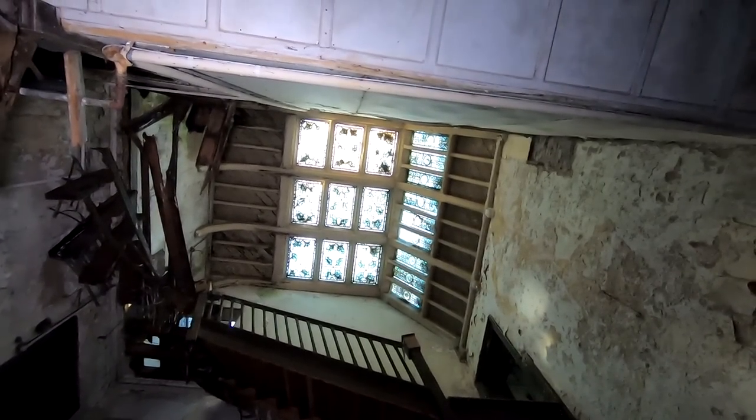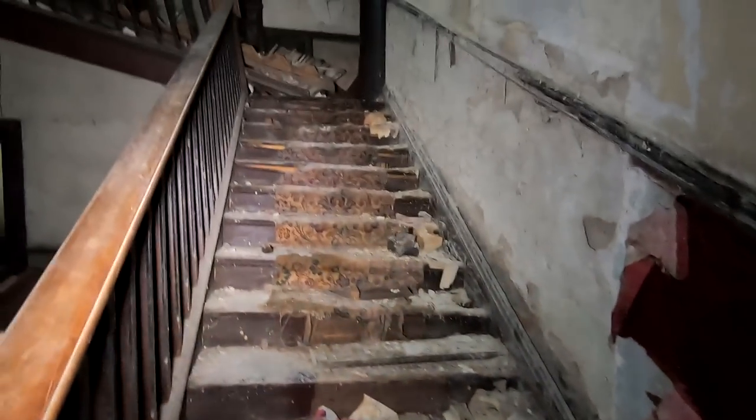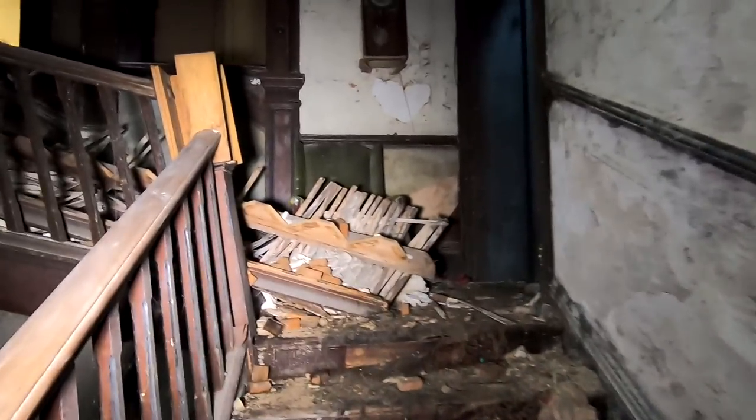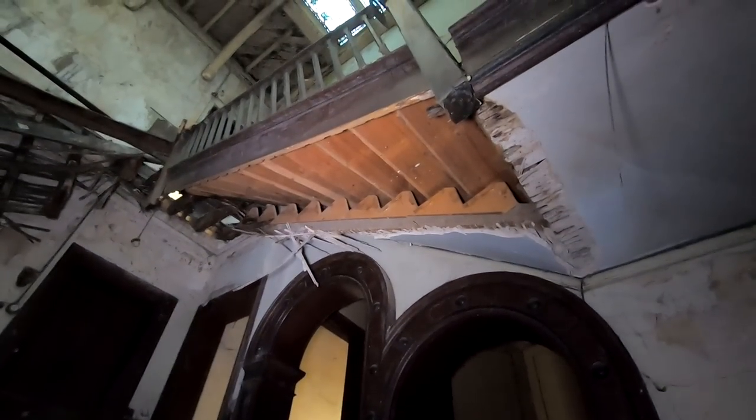Look at that stained glass — wow, puts my boring skylight to shame. Be careful here, look at the state of it. This looks different since I've seen it last — look, this is all collapsed. Look at the state of those stairs.